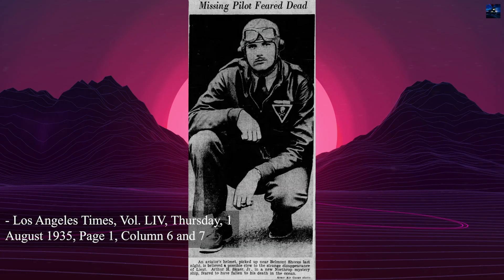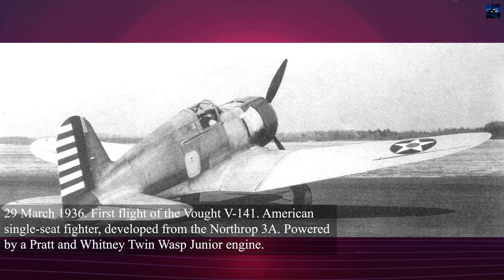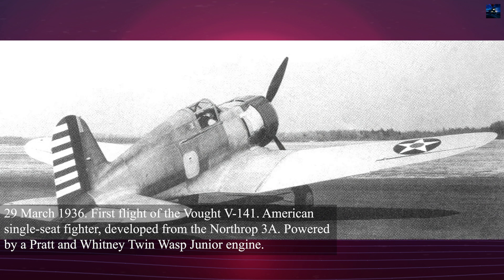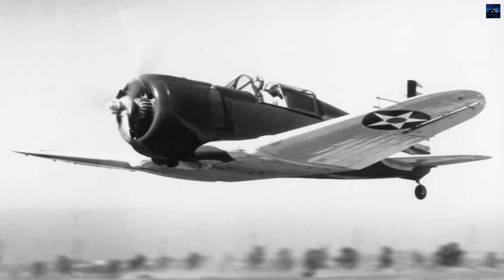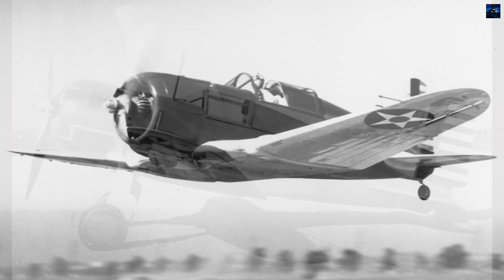The Northrop 3A's story ended tragically on July 30, 1935. First Lieutenant Arthur Henry Scare Jr., a 24-year-old test pilot, took off from Mines Field to conduct spin tests over the Pacific Ocean. Despite an extensive search involving military and civilian aircraft covering a 200-mile coastal strip, neither Scare nor the aircraft were ever found. Only an oil slick was spotted on the ocean surface.